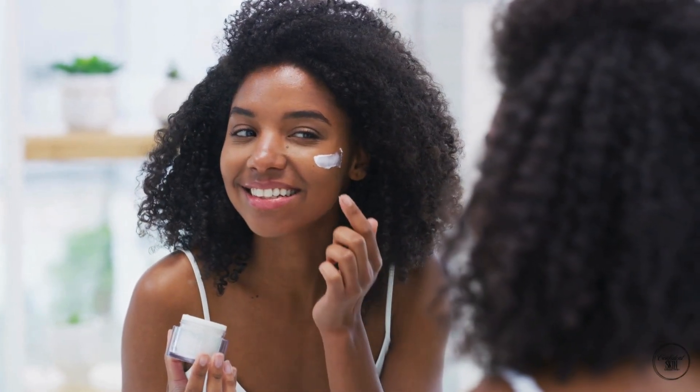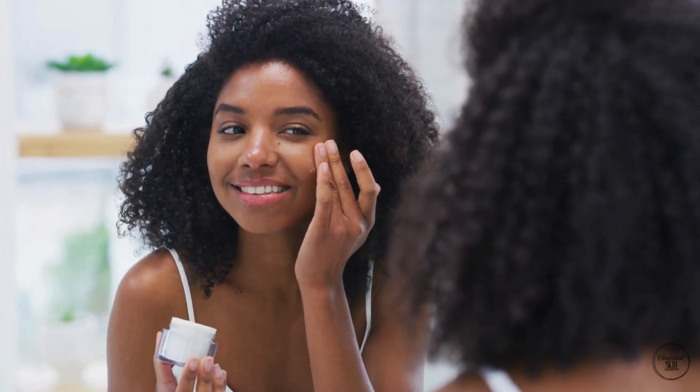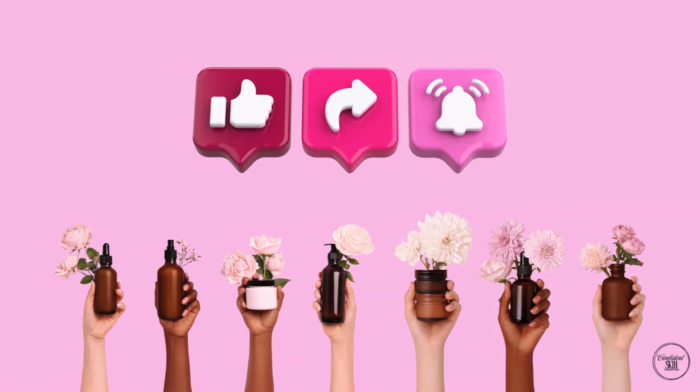Your skin is more than what you see in the mirror — it's a complex layered system protecting you every day. If you want to feel confident about skincare and treatments, start by knowing your skin. Hit like, subscribe and share this with someone who loves skin science.